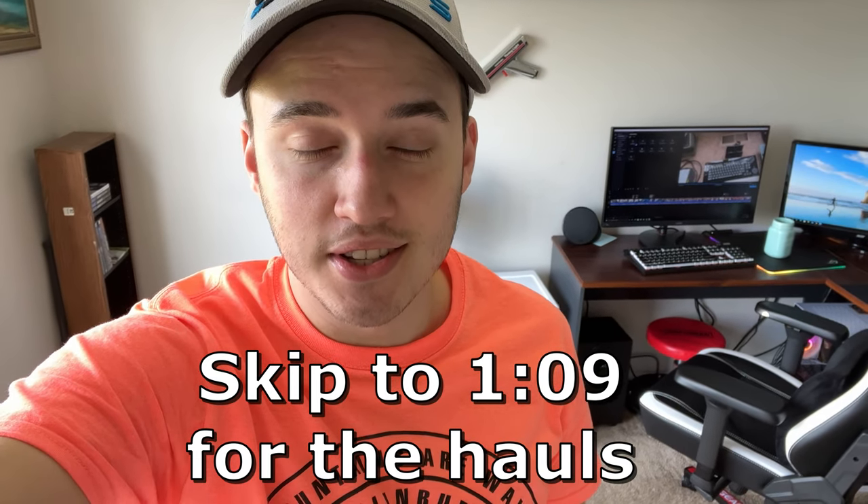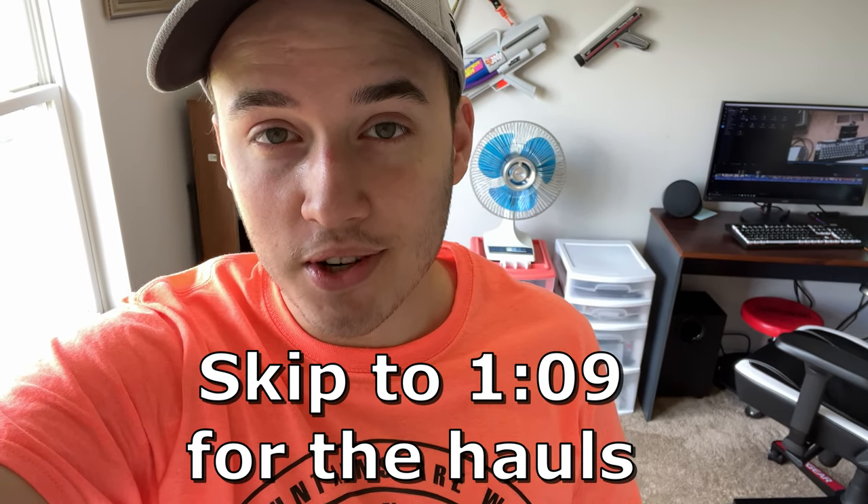What's up guys? So today is hopefully the last day you'll ever have to hear me complain about my GoPro messing up — deleting the footage, that kind of stuff. I told you how I had a haul ready to go, and if you guys were interested I would post that. I got a lot of people saying they were interested.